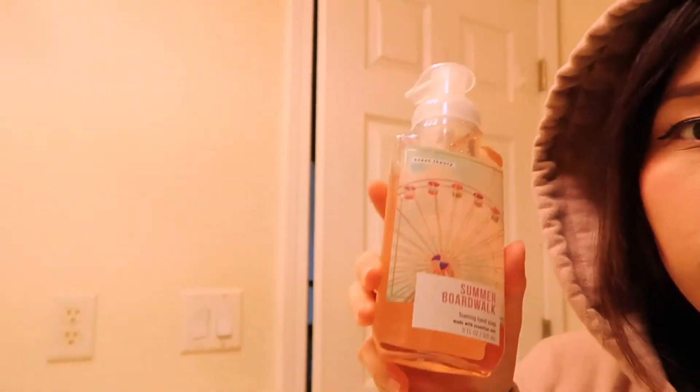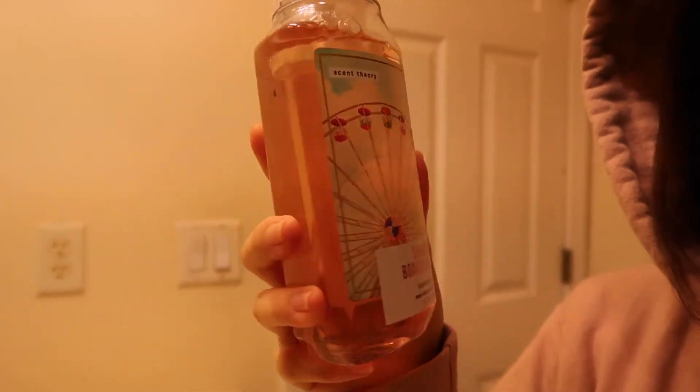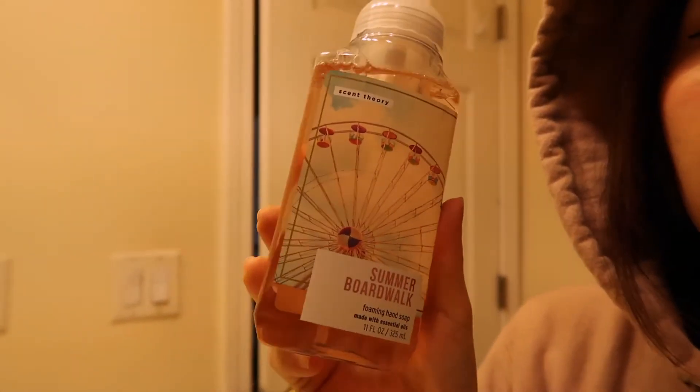This is like my favorite hand soap. I just got it because the packaging was cute, but it smells really good.